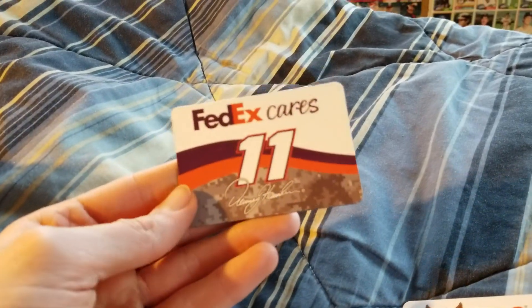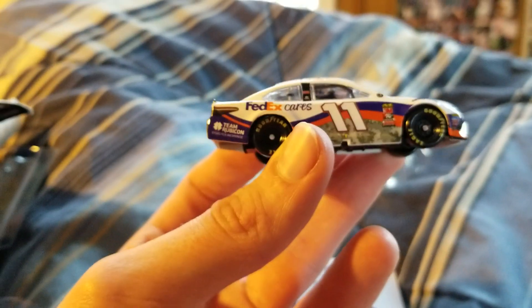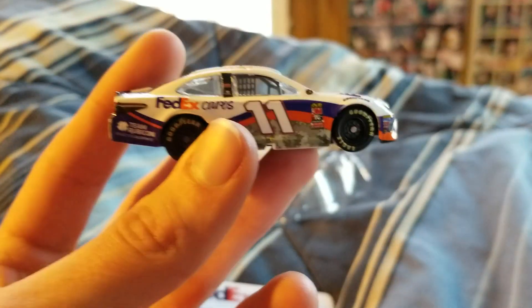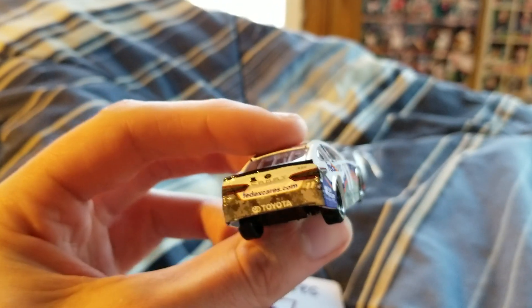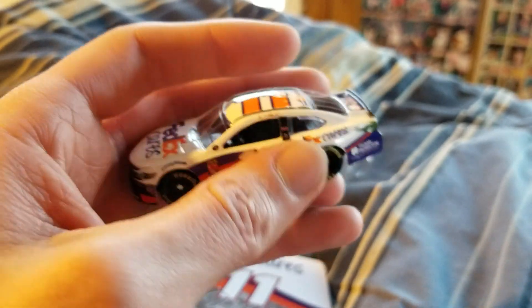Here we are, the FedEx Cares number 11. When I first saw this, it actually looks pretty similar to his current 2019 regular FedEx car — of course some obvious differences, like there's no camouflage. Team Rubicon — I just noticed that's something that Chase Elliott had on his car for the Clash, and there was also camouflage on that. So disaster response, that's what it is. Overall, pretty solid car.